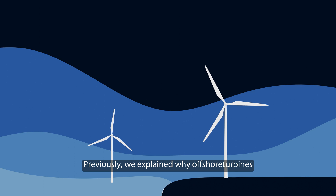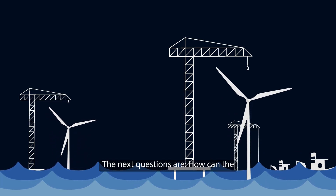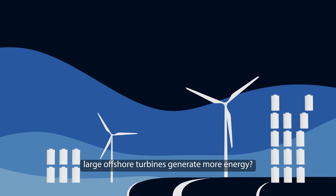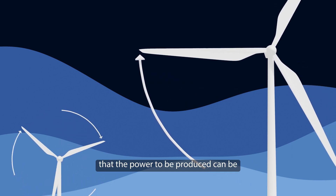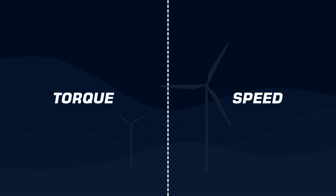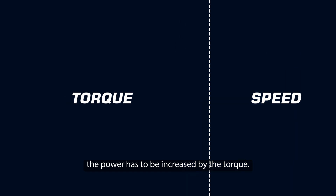Previously we explained why offshore turbines are often larger than onshore turbines. The next question is: how can large offshore turbines generate more energy, and what changes in the drivetrain when the rotor blades become larger? To answer that, it is important to know that the power to be produced can be regulated either by torque or speed. Since the tip speed is limited, as we learned before, the power has to be increased by torque.